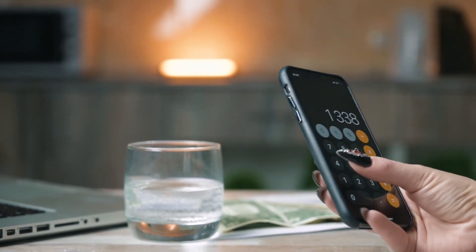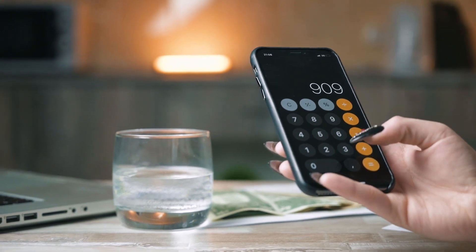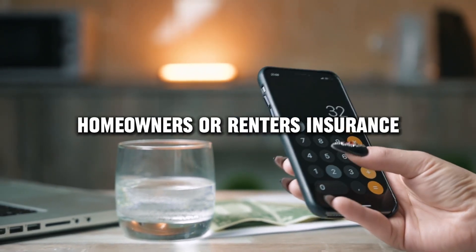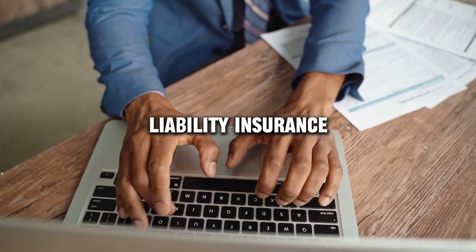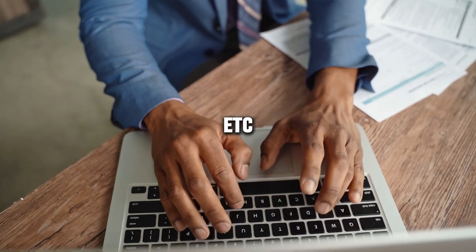Today, I will show you how to check the reputation and reviews of any insurance company, such as health insurance, auto insurance, homeowners or renters insurance, life insurance, disability insurance, travel insurance, business insurance, liability insurance, pet insurance, cyber insurance, etc.